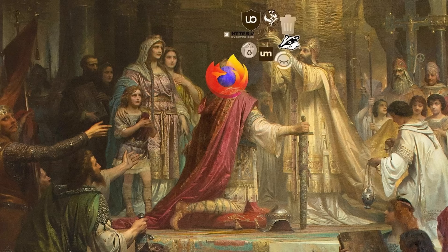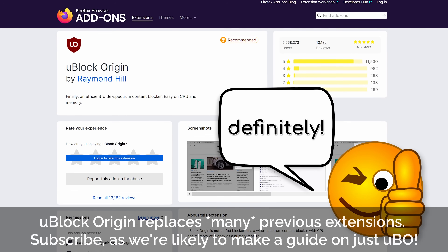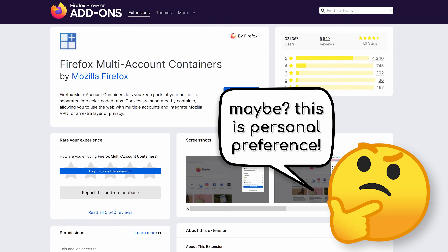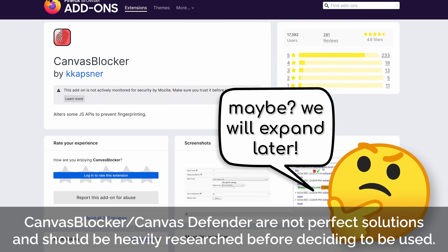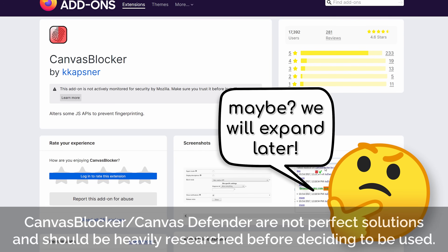Now, extensions. No longer do we live in the dark ages of using 12 extensions in Firefox. Let's cover what to install — it's not much. uBlock Origin for ad, tracking, and script protection. Firefox containers can be used for better compartmentalization within your browser for different use cases. Smart Referrer, ideally in strict mode. Skip Redirect. Canvas Blocker, though this is questionable considering Firefox has its own canvas protection nowadays, which will only improve with time.